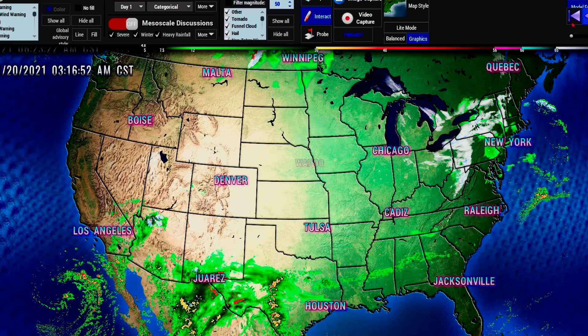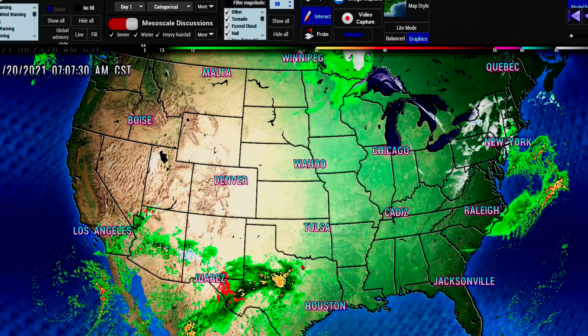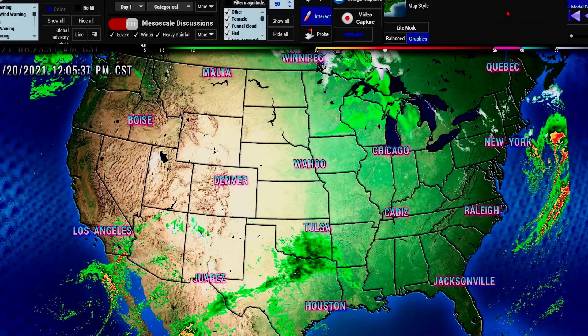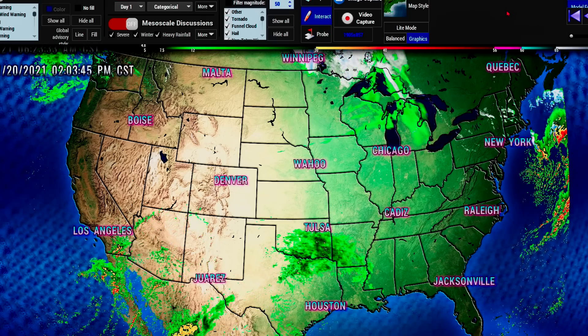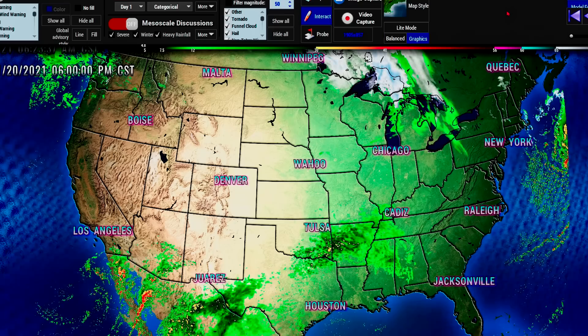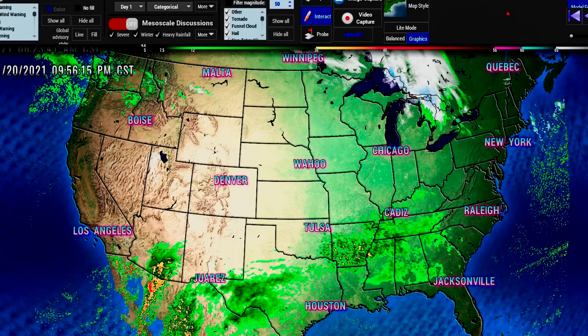I'm going to play this for you so you can see exactly what the next 60 hours is going to be, because it will be a big event of rainfall and storms in the south. The time and date is on the top left so you can see exactly when this rainstorm is going to come your way. Like I showed you, it's going to be anywhere from 1 to 3 inches with this storm.